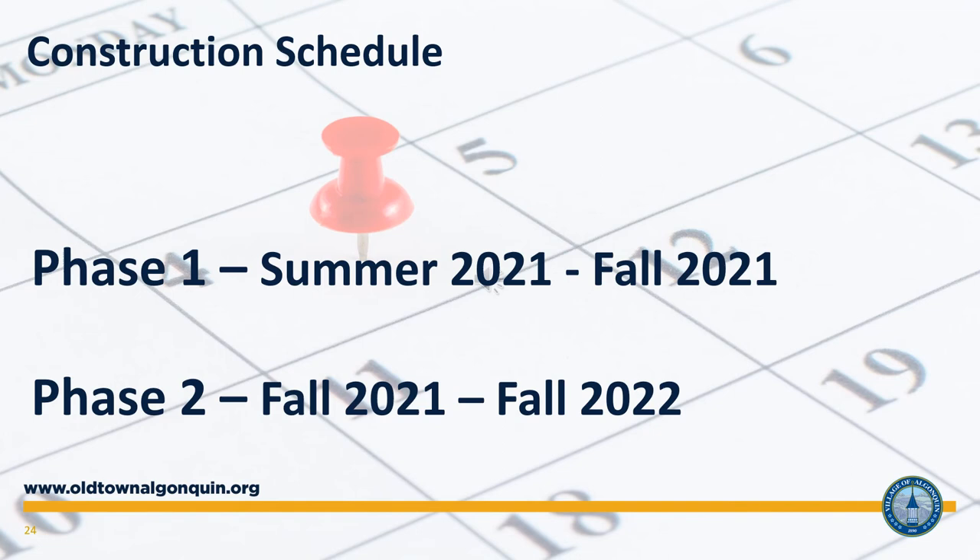In the summer of 2021, construction will begin on the improvements along Harrison Street, and this work will continue through the fall. Utility relocation will also occur at some point at the site of the roundabout, dependent on the readiness of the utility companies. Once this initial work is done, the construction team will begin improvements along Main Street and the roundabout construction. This work should be completed by the fall of 2022. More detailed construction information will be available after the Village secures the construction contractor in the spring.